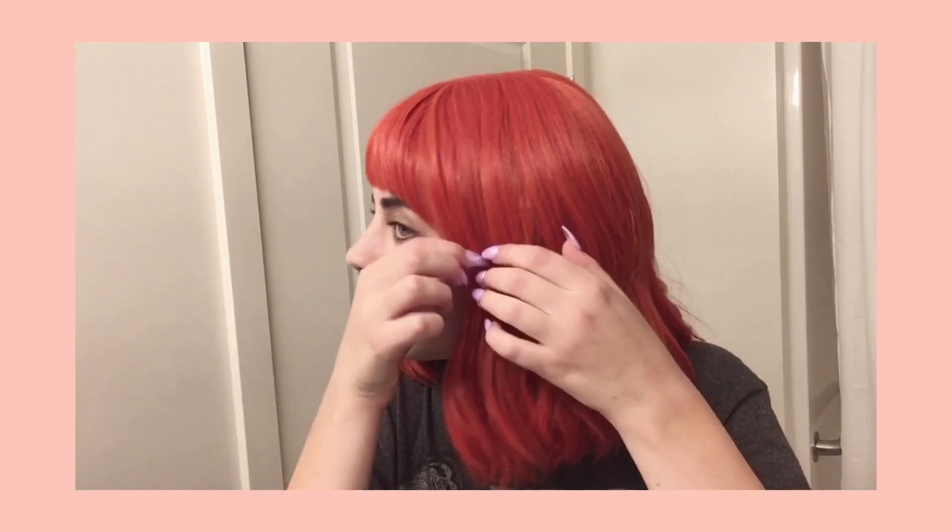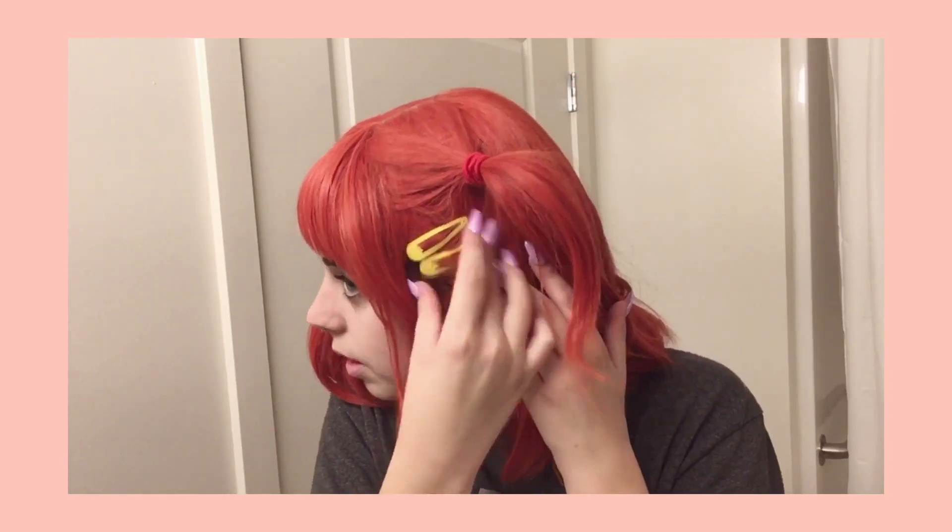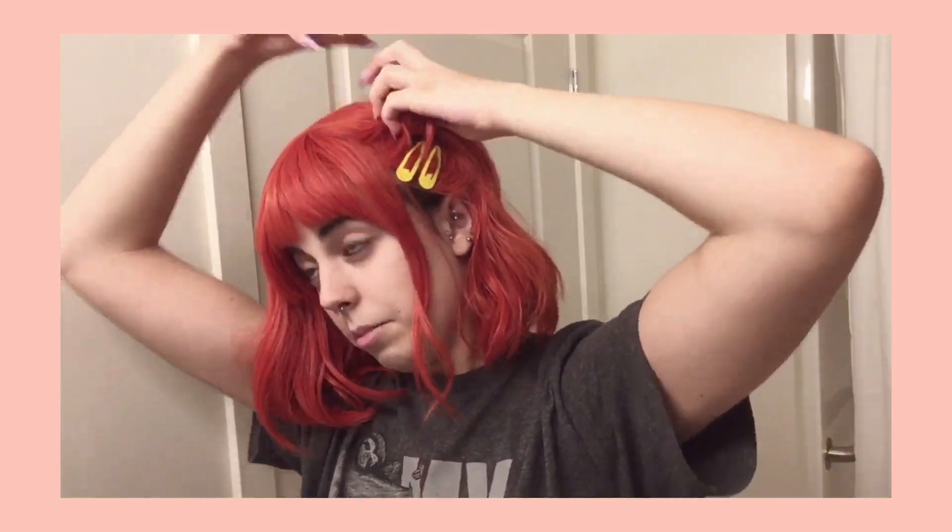Now I'm going to go ahead and style it in a fun way. Okay, so after struggling for who knows how long, I sort of got kind of what I was trying to do — I'm a stylist, clearly.